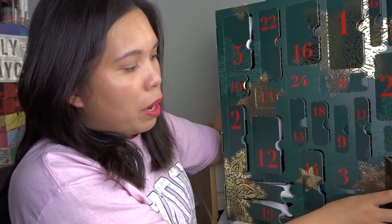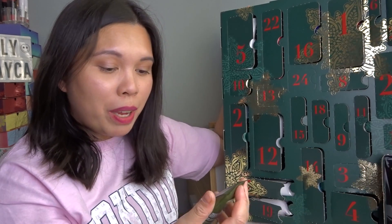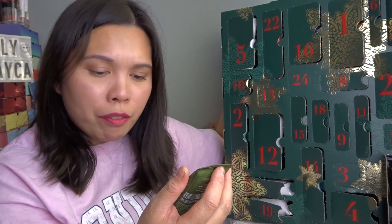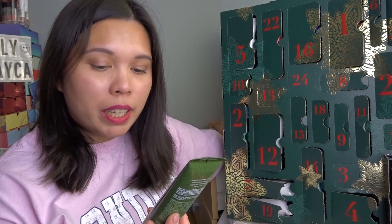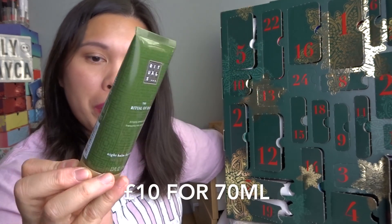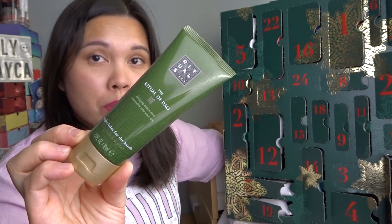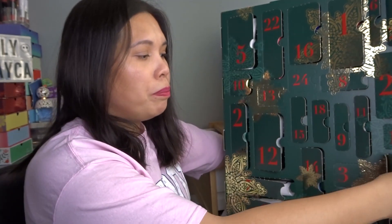Day twenty-three: from the Ritual of Dao — a Night Balm for the Hands, 70ml. I have the body cream from this range but not the night hand balm, so this is exciting. I think it's a deluxe sample or full size — I love love love this one.